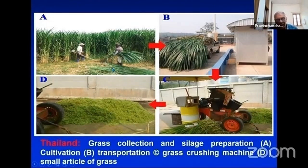Here you can see the Thailand grass collection and silage preparation, including the cultivation process, transportation of the grasses, and the grass cutting machine. We have to cut the grasses into small pieces and feed them into a digester.